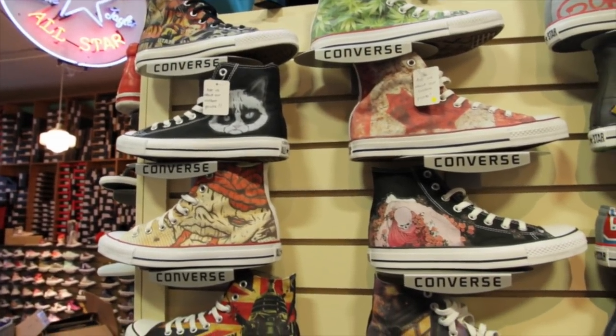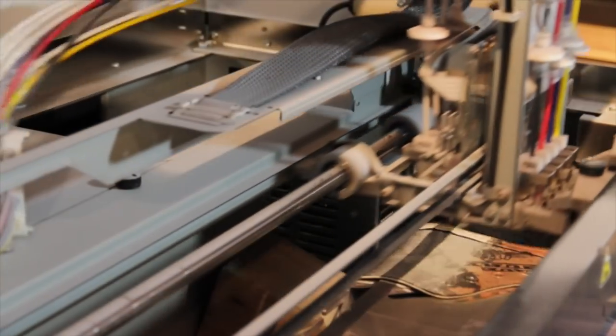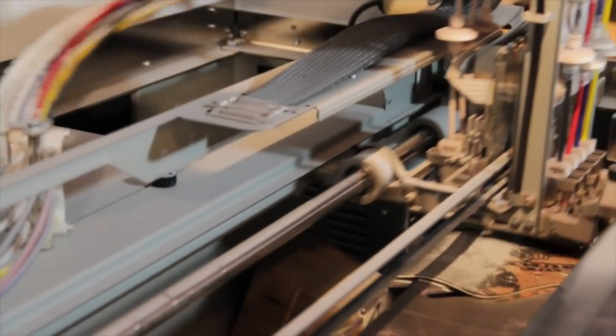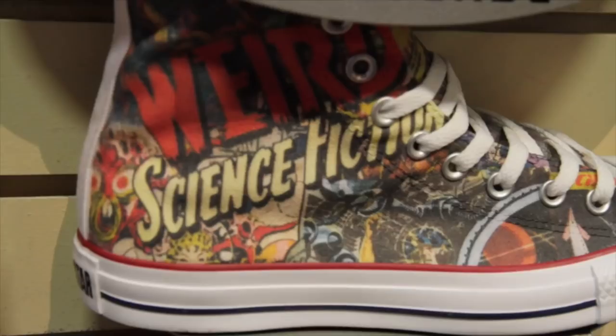Now there are even more options to choose from as Baggins Shoes has just started offering custom printing. People have been customizing their own Converse shoes for ages anyway — you wouldn't believe how many we get in with doodles all over them — so this is a natural sort of process for us. The shoes are printed on a custom machine from Los Angeles, and with this technology you can print just about anything you want onto a pair of Converse All Stars. Whatever your mind can think of, we can create. Most people have an idea, like I want Teenage Mutant Ninja Turtles, or I want my kid's artwork, or I want my dog on a pair of shoes. A full all-over print takes maybe about half an hour.